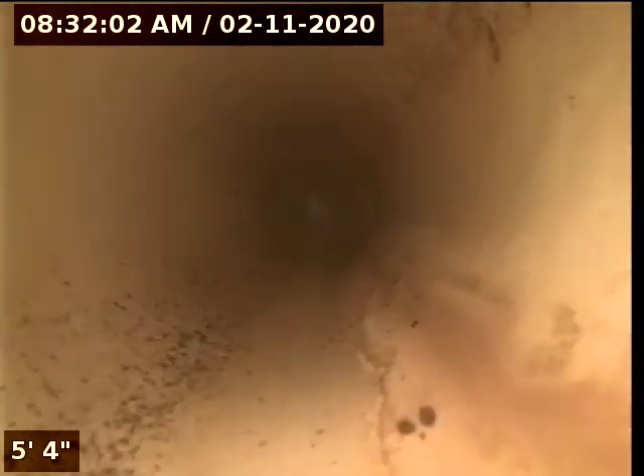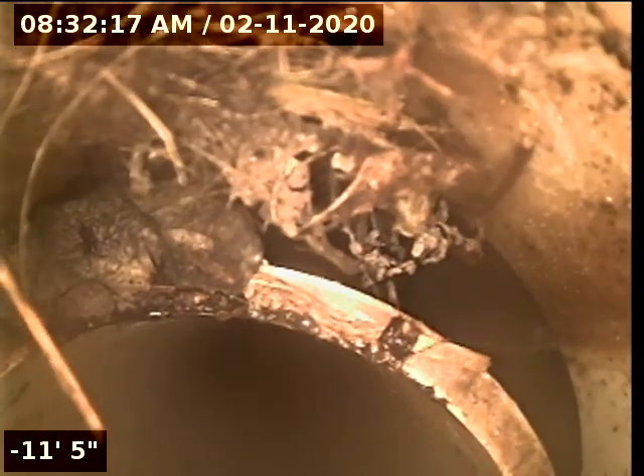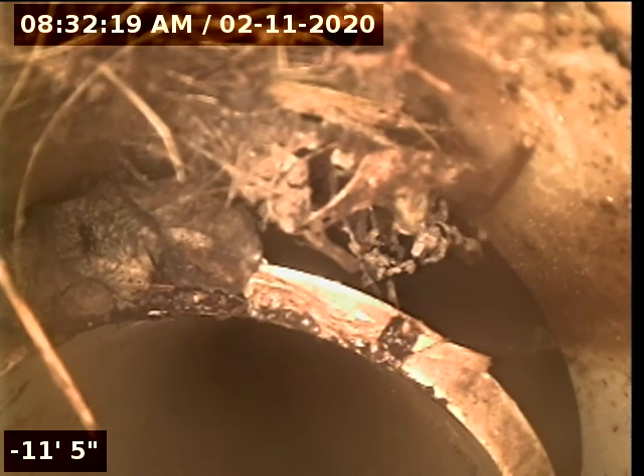It's all PVC, good condition here. There is that break in the line right here, past the check valve.